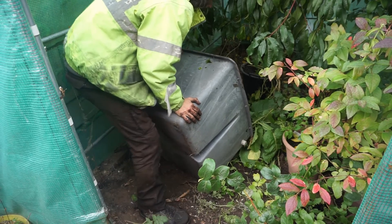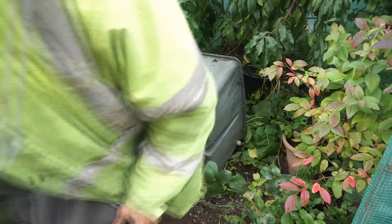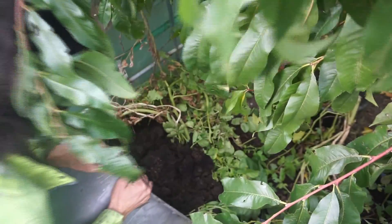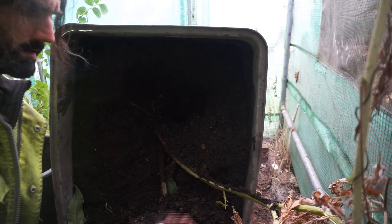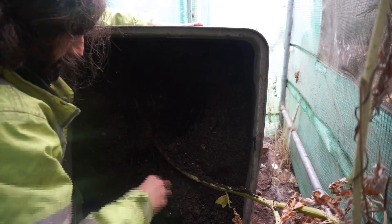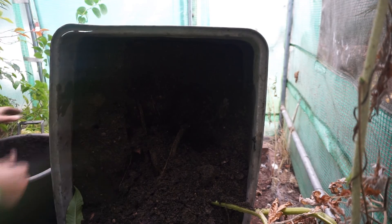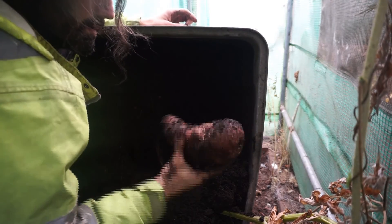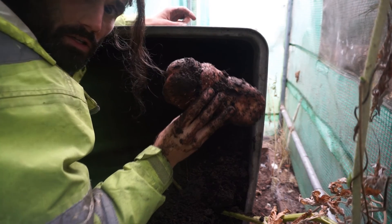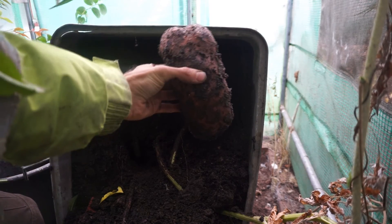I'm just going to move the camera so you can hopefully see these taters as they come out. See what we've got here. I hope this is coming out clear on the camera. Another big tater. Nice one there. Another one there. That's what we've got. Goodness gracious me.